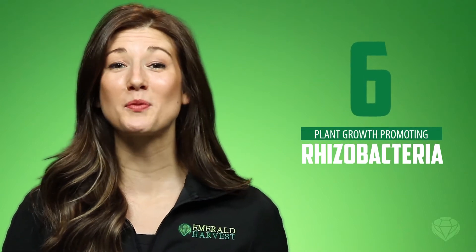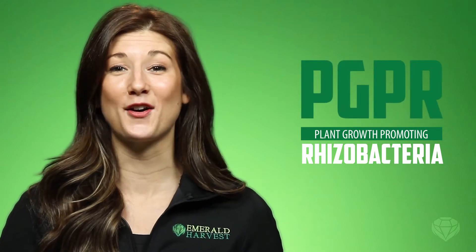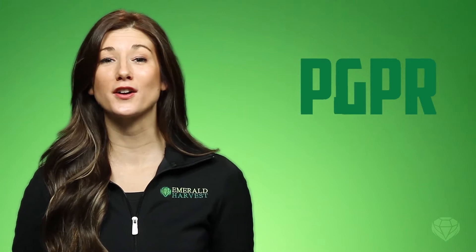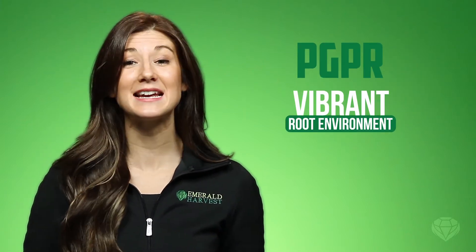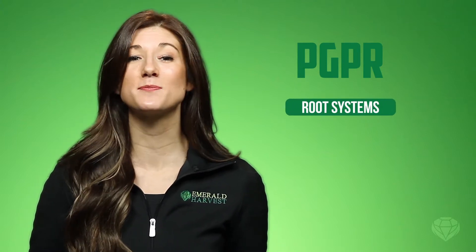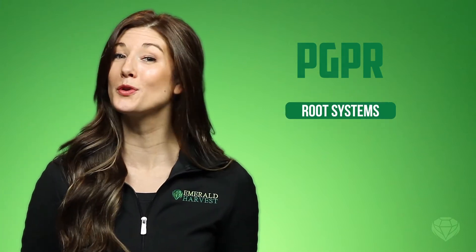RootWizard contains six plant-growth promoting rhizobacteria, also known as PGPRs. PGPRs create a more vibrant, healthier root environment and ecosystem. They also stimulate plants to expand their root systems and develop longer roots with more root hairs.